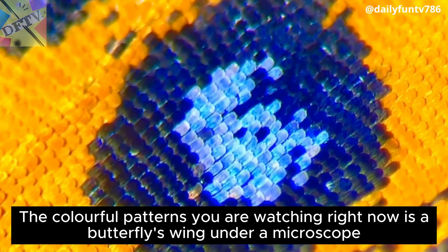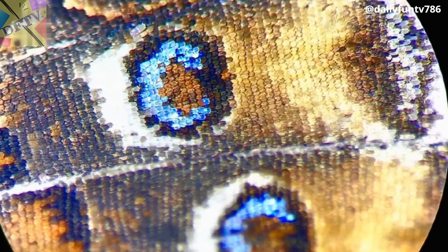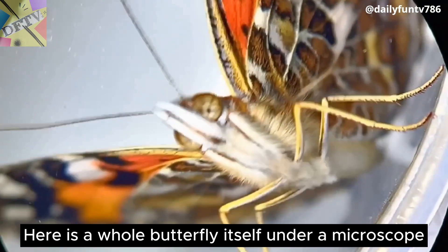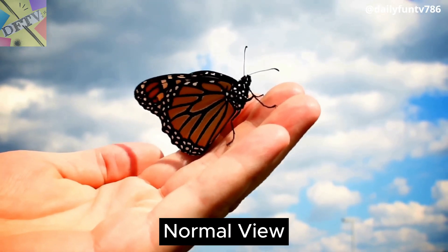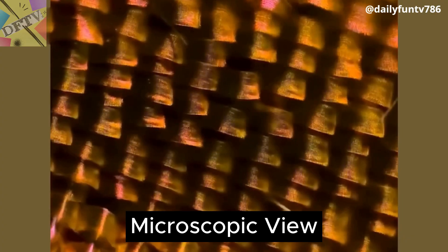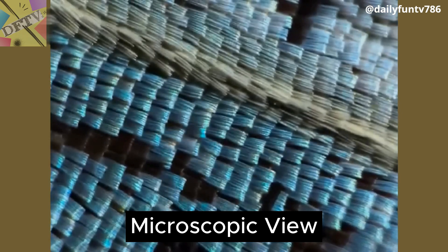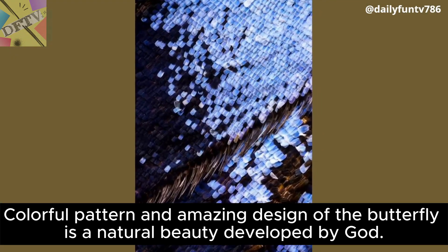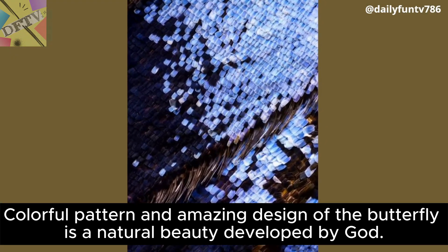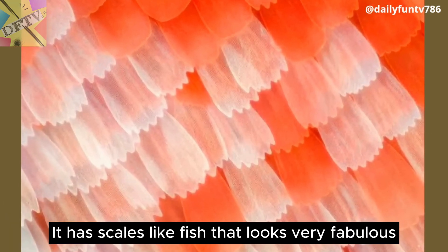The colorful patterns you are watching right now are a butterfly's wing under a microscope. Here is a whole butterfly itself under a microscope — normal view, then microscopic view. It has such a beautiful and elegant pattern. The colorful pattern and amazing design of the butterfly is a natural beauty developed by God. It has scales like a fish that look very fabulous.